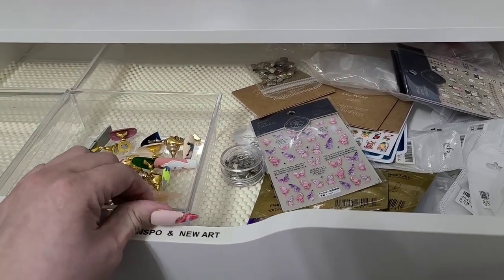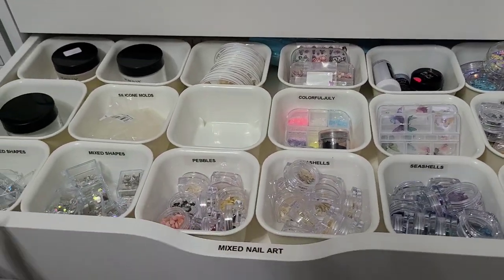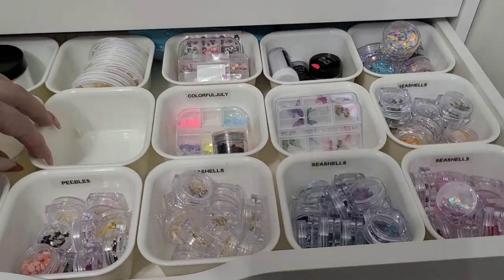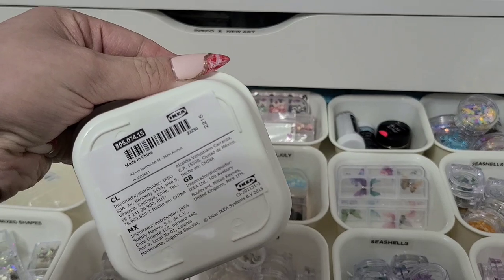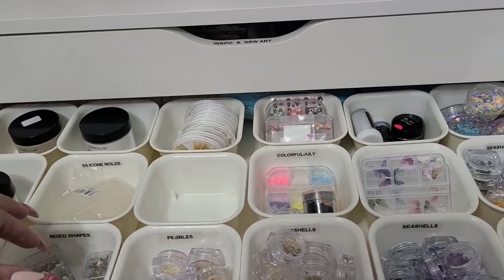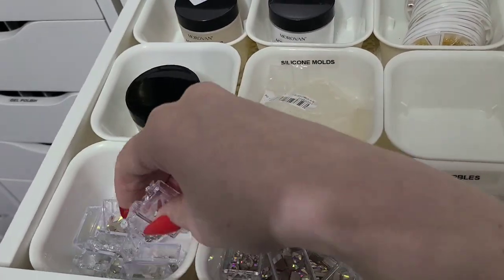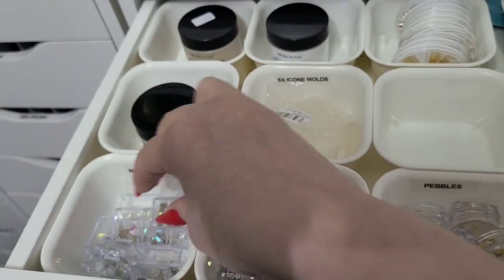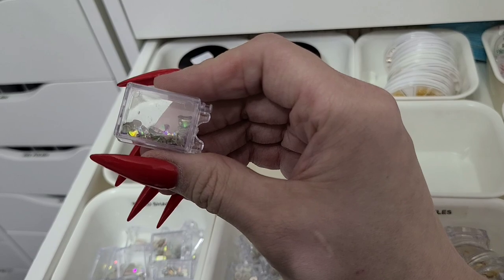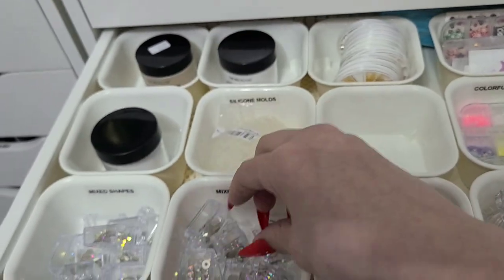These containers are from Dollarama — haven't seen anything similar at Dollar Tree. I did the same little bucket drop system as I did downstairs — I have these little Ikea buckets, under a dollar each, and I feel for these items a drop system works fine. Here I have some different shaped glass crystals from AliExpress — they came in their own containers. Mixed shapes in there too.